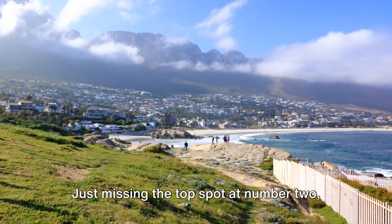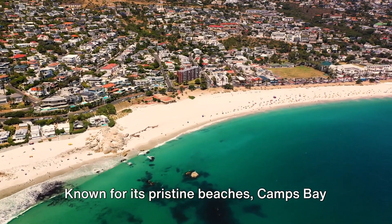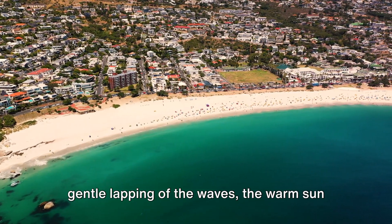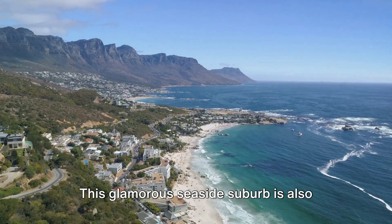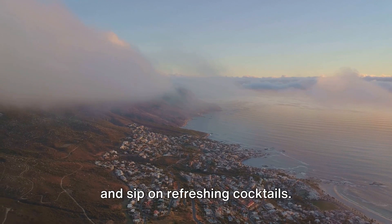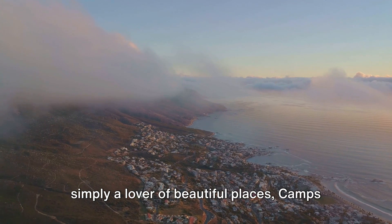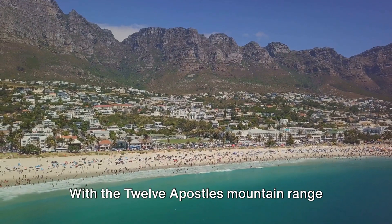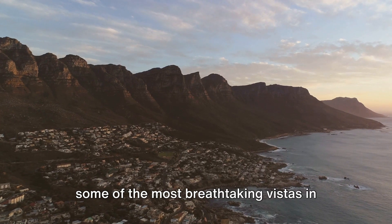Just missing the top spot at number 2, we invite you to soak up the sun at Camps Bay. Known for its pristine beaches, Camps Bay is a haven for sun lovers — the golden sand beneath your feet, the gentle lapping of the waves, the warm sun against your skin. It's truly a taste of paradise. But Camps Bay isn't just about the beach; this glamorous seaside suburb is also home to an array of trendy restaurants and bars where you can savor delicious food and sip on refreshing cocktails. With the Twelve Apostles Mountain Range as its backdrop and the Atlantic Ocean stretching out before it, Camps Bay offers some of the most breathtaking vistas in Cape Town.